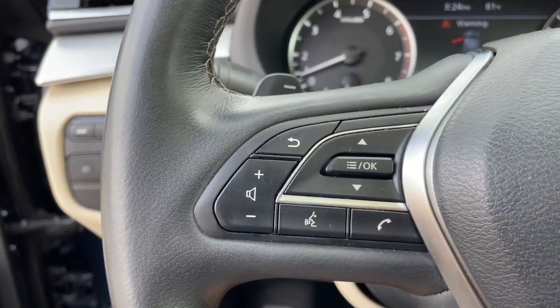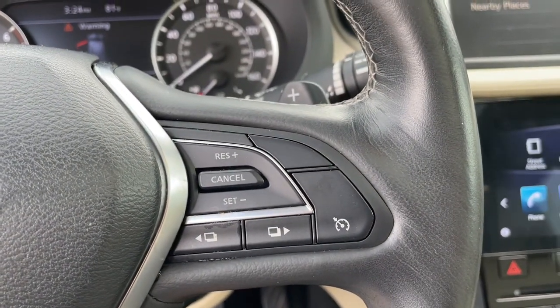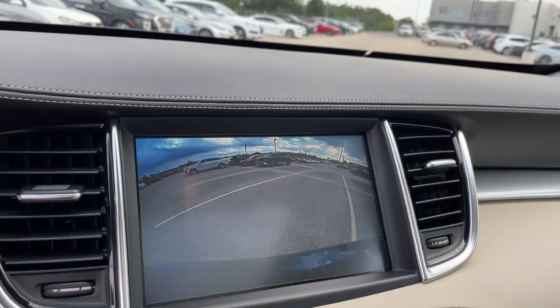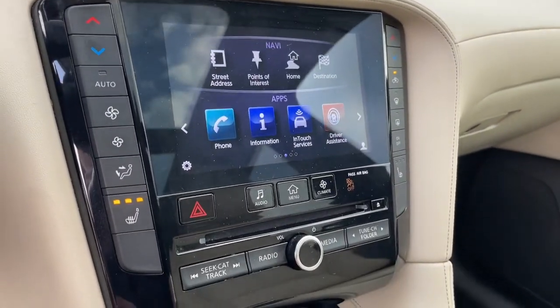These are just some of the great options this vehicle comes with: panoramic roof, all-wheel drive, sun moonroof, keyless entry, keyless start, power passenger seat, satellite radio, fog lamps, power lift gate, backup camera.